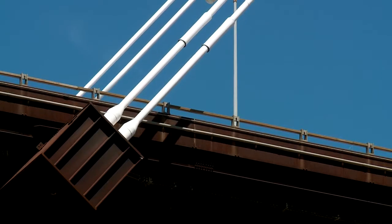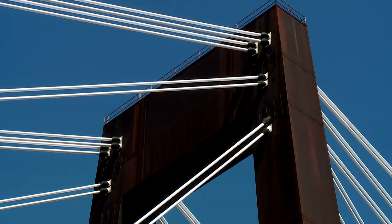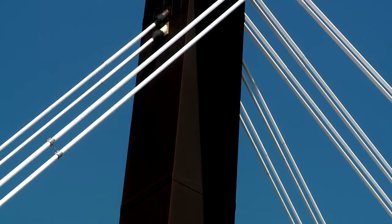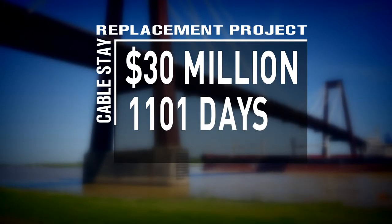It looked like they got a deal when Kiewit Louisiana won the job with a bid of 30.5 million, but it was too good to be true. A year into the project, Kiewit discovered their cables were too large to fit where the old cables locked into the steel towers. All 144 of the connection points would have to be redone.